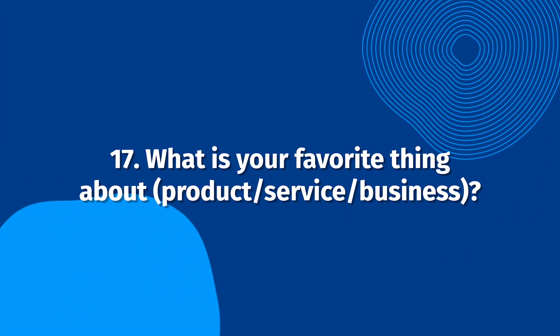What is your favorite thing about our product, service, or business? Ask this question to highlight a particular aspect of your business, product, or service. If this aspect was vital to solving the customer's problem, it would highlight how your business improves customers' lives.